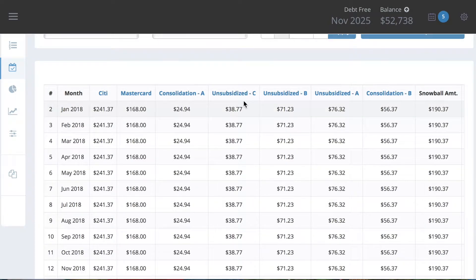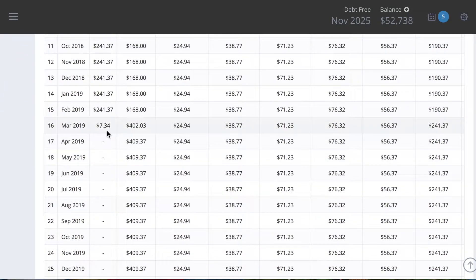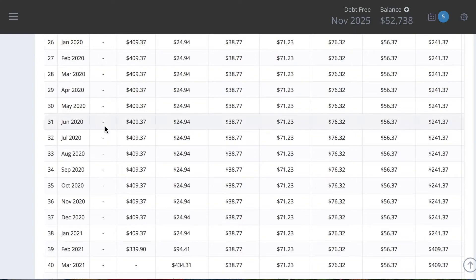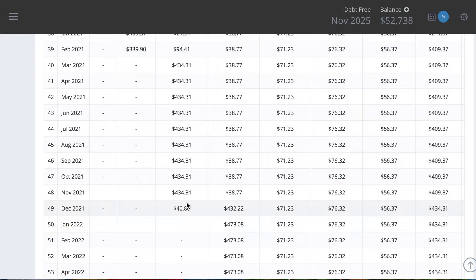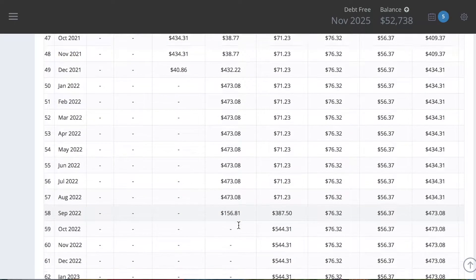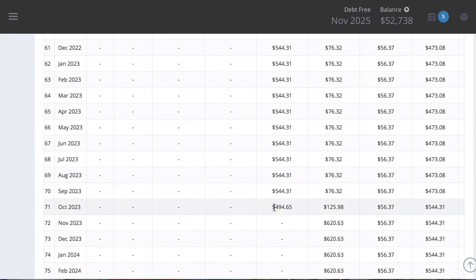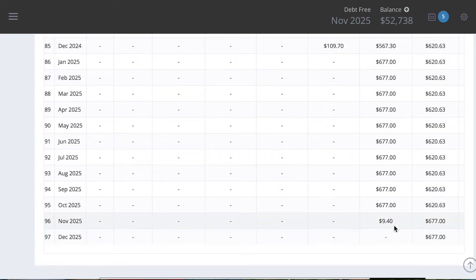This tells you how much every single month you're putting towards the debts, and as you scroll through you'll see the payoff dates: March of 2019 for my Citi card, February of 2021 for my Bank of America card, December of 2021 for one student loan, September of 2022 for the next, October of 2023 for the next one, and then December of 2025 for the last two. That will make me 45.